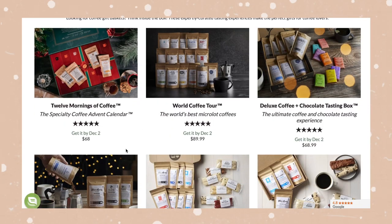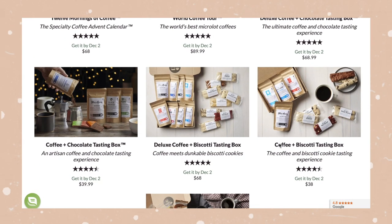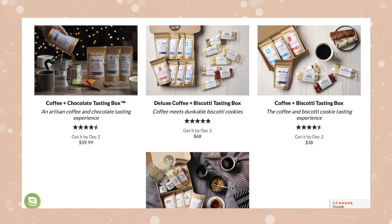Before I begin I want to take a moment to thank Beanbox for partnering with me for this portion of today's video. If you are looking for an amazing gift for the coffee lover in your life, Beanbox is 100% it — it is the best. They put together these beautifully curated gift boxes, and I have two of them to share with you today, and they really have so many fun and festive ones you can check out.